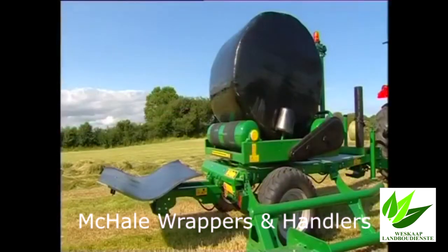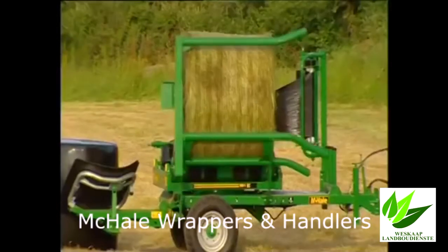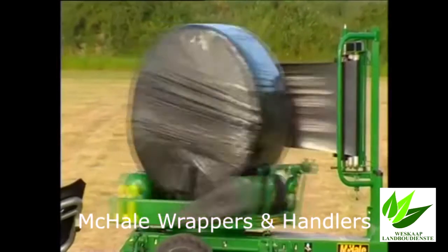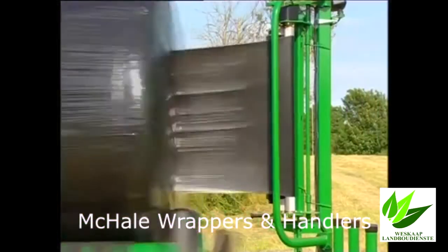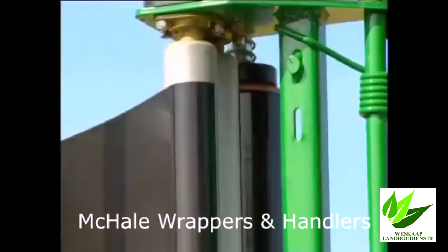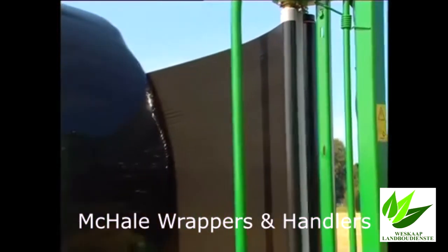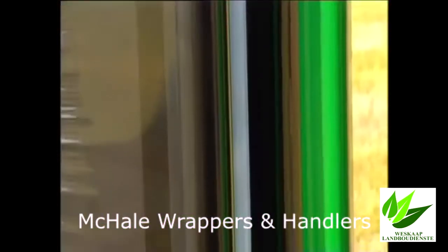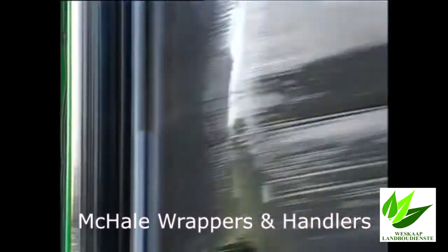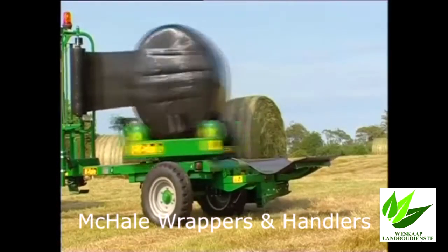Each machine is available with a series of options. The 991B range features a side loading arm that literally scoops up a bale and places it on the wrapping table. Once loaded, the wrapping table begins to rotate and the plastic film is pulled through the dispensing unit and wrapped tightly around the bale. The dispenser unit stretches the film and consists of two aluminium rollers geared to each other with strong but differently ratioed gears. The inner aluminium roller is split in the centre, designed to stop the plastic from narrowing as it passes from the dispensing unit onto the bale, ensuring maximum bale coverage.